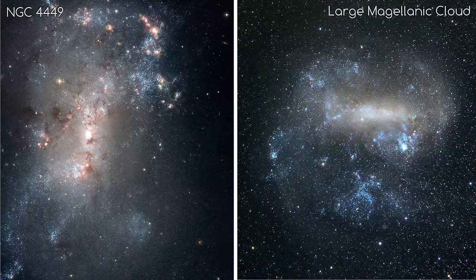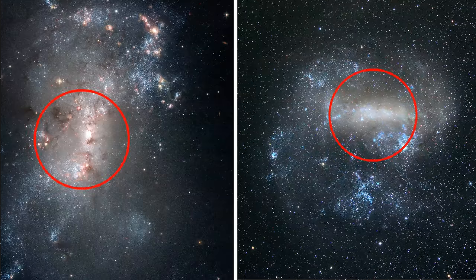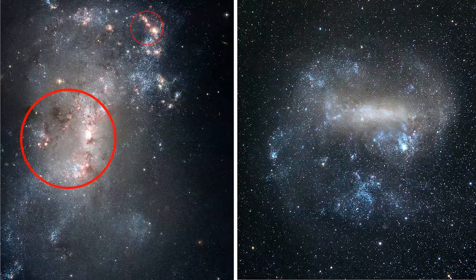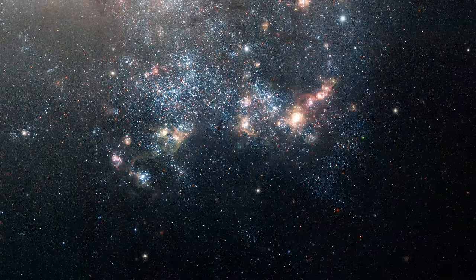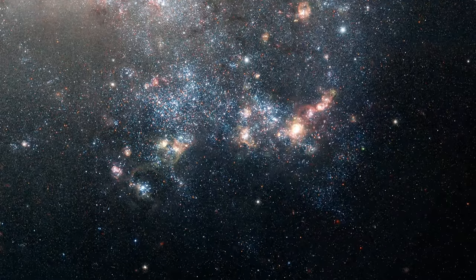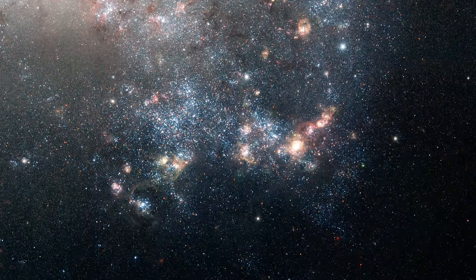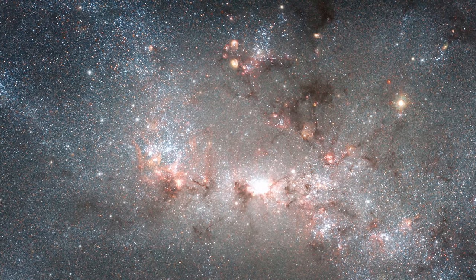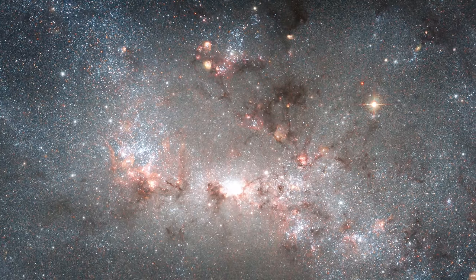It is similar to the Large Magellanic Cloud in that it has a general bar shape, but the big difference is this is considered a starburst galaxy — it is very active in producing new stars, as can be seen in these pinkish regions. Pink or red areas in a galaxy are generally a telltale sign of star formation, as stars surrounded by hydrogen gas ionise the hydrogen to glow red with intense radiation.